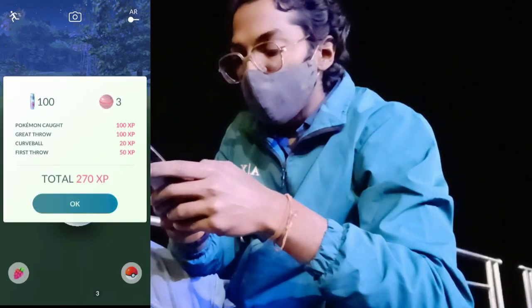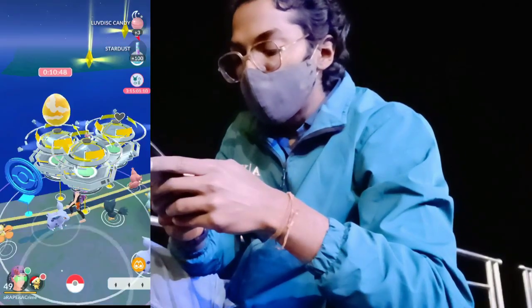Successfully caught the Luvdisc from the research task.